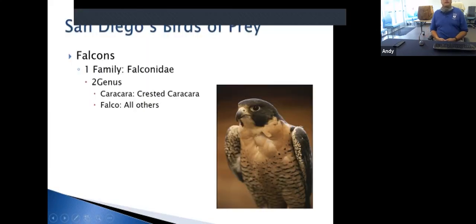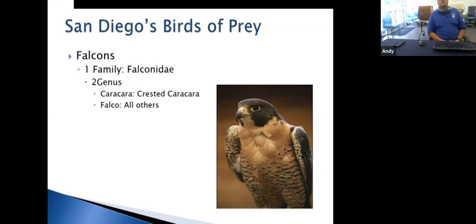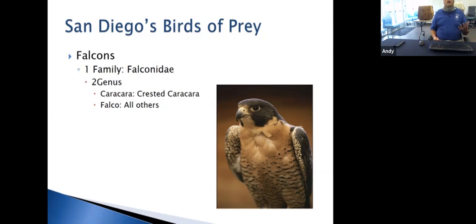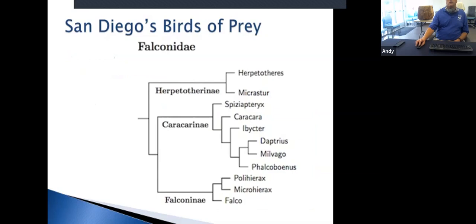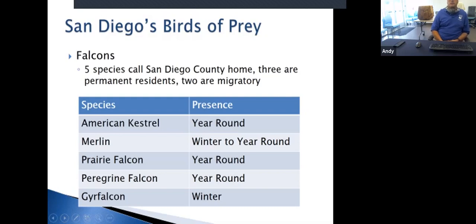Moving on to falcons. There are two genera of falcons: the Caracara and Falco, which is basically everybody else. The Crested Caracara is a bird found in Mexico — they haven't quite made it north into the US yet, but may join us someday. We have five species of falcons that call San Diego County home — three year-round and two in winter.